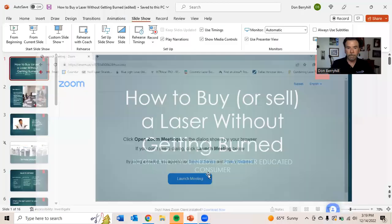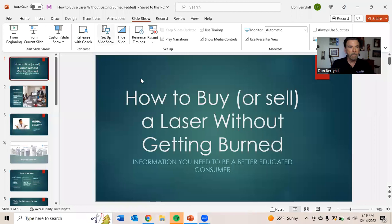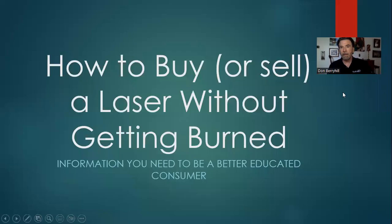Hi, my name is Don Berryhill. I'm also known as the laser coach. I'm going to give a presentation that I call 'How to Buy a Laser Without Getting Burned.' The title is how to buy or sell a laser without getting burned.